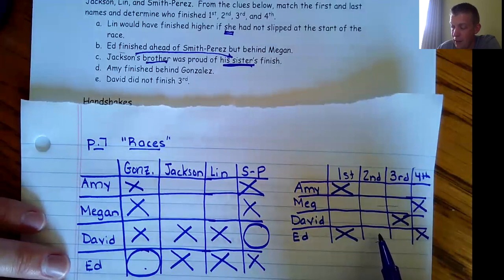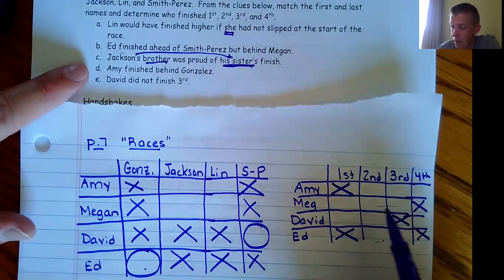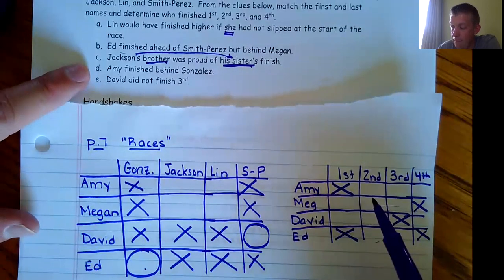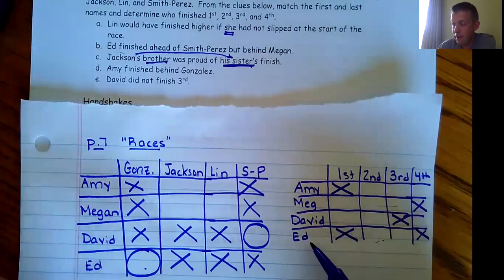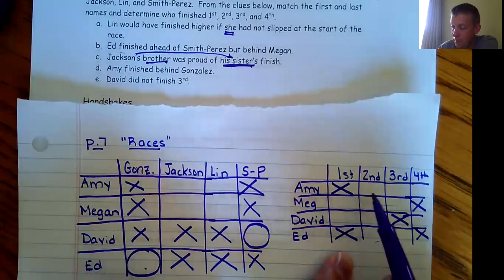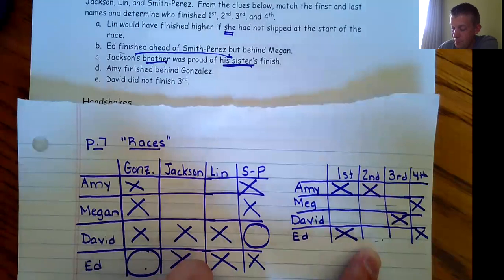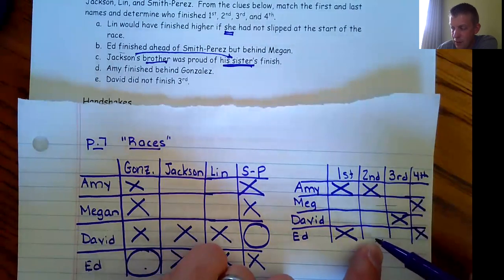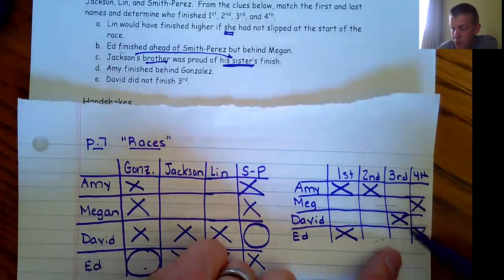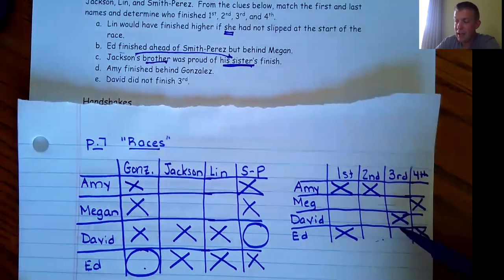Ed has to be behind Megan. Amy finished behind Gonzalez — which means Amy finished behind Ed. So Amy couldn't be second since she can't finish behind Ed from there. Amy could be third or fourth. David did not finish third. At this point we need to go through the clues one more time.